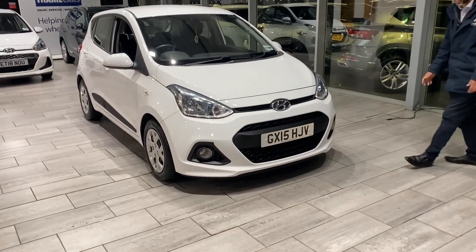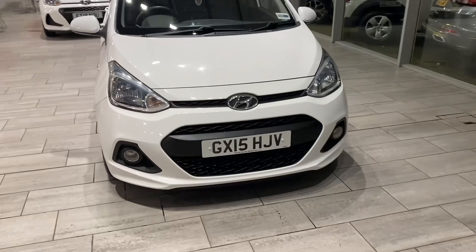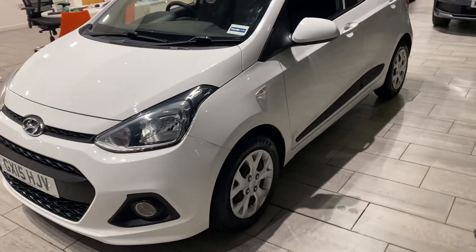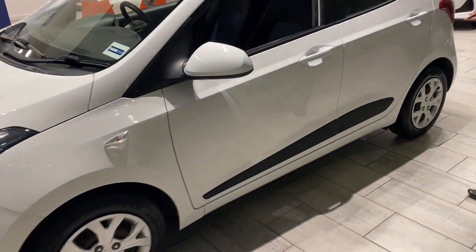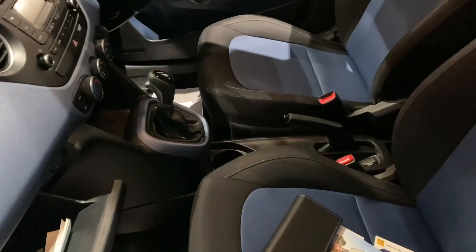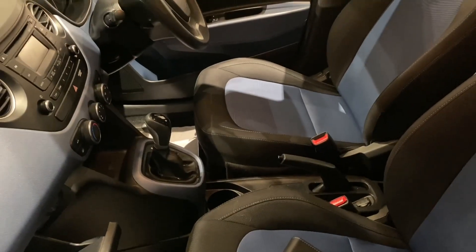Let's have a look at this car quickly. It's a 2015 plate, done just over 31,000 miles. The great thing is it's an automatic — not many automatics around at all. It's immaculate throughout, with full service history as well. It's also a car that we've previously sold.